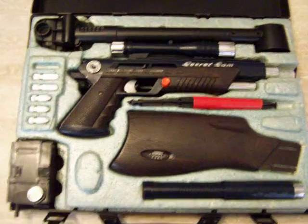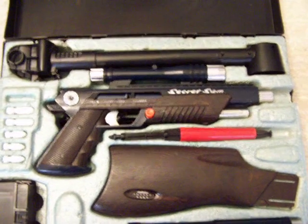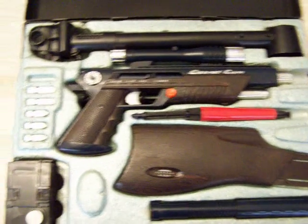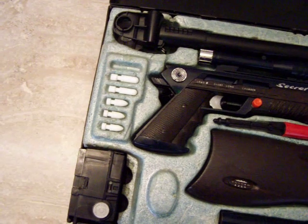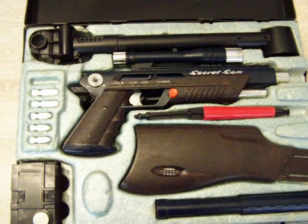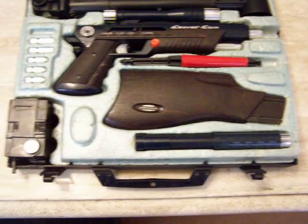The Secret Sam came with a periscope which you can see at the top of the case. Right below it is the Secret Sam pistol which fires long range or short range bullets. There's six — three long range and three short range. One of the long range bullets happens to be chambered inside of the pistol for a demonstration in part two of the Secret Sam presentation.